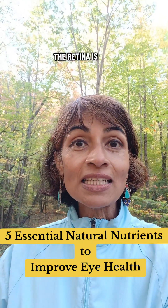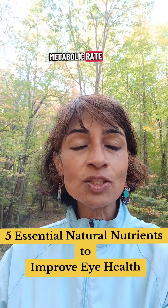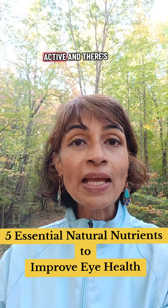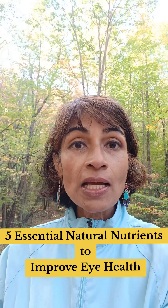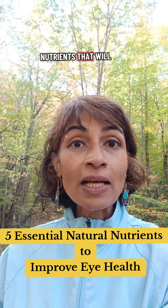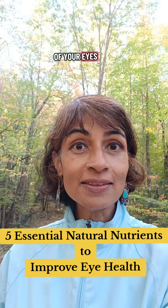The retina is the organ in the body that has the highest metabolic rate, so it's constantly active and there's constantly oxidative stress. So here are five nutrients that will help prevent eye damage and improve the health of your eyes.